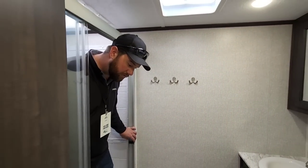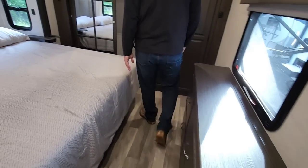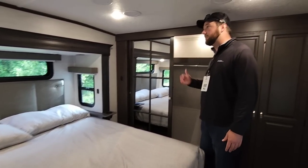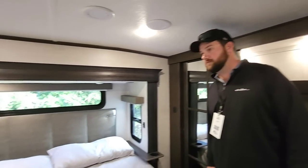I never get a tall guy with me whenever I'm doing RV reviews — I'm going to have to fly you in just to walk through RVs with me. Then we'll do R-Pod reviews. Even up to the furthest point forward, there's still more than enough room. That's awesome.